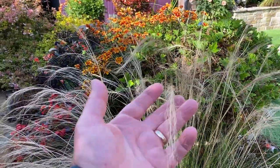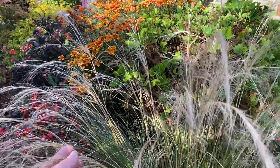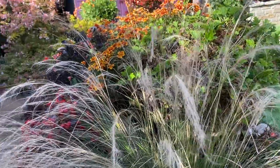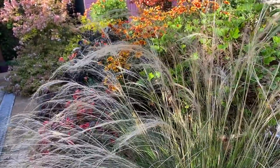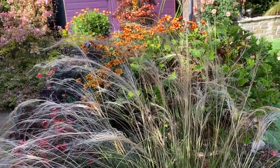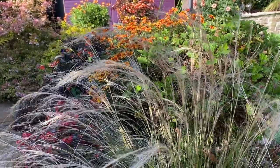I've got to be honest, I'm not a huge fan of grasses, but this looks rather lovely — kind of swaying in the autumn breeze. Very gentle, soothing effect of those grass fronds there.